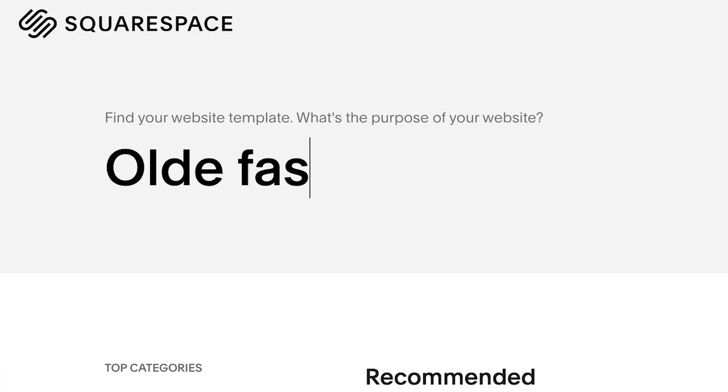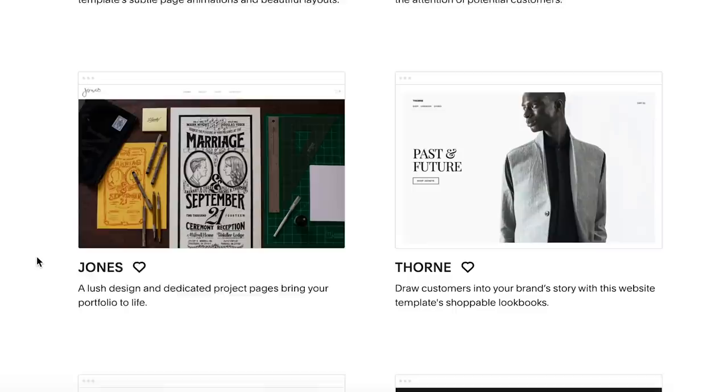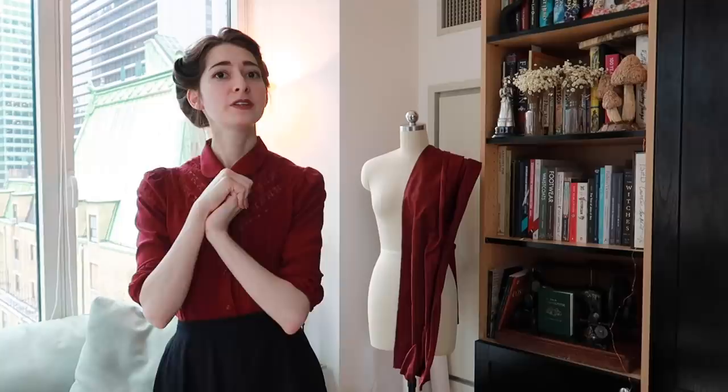I somehow managed to make it through art school without doing the one thing that every single career practices class tells you you need to do in order to get a job, and that is to build a website to actually showcase your work. Thanks to Squarespace, who make this daunting and complicated process surprisingly simple even for technologically illiterate, time-traveling folk like me — with thousands of customizable pre-made designs, loads of practical features including image galleries, video integration, social media linking, mailing lists and newsletters, e-commerce, and even podcast support. Head to squarespace.com to try out your free trial, and when you're ready to launch, go to squarespace.com/BernadetteBanner for 10% off your first purchase.